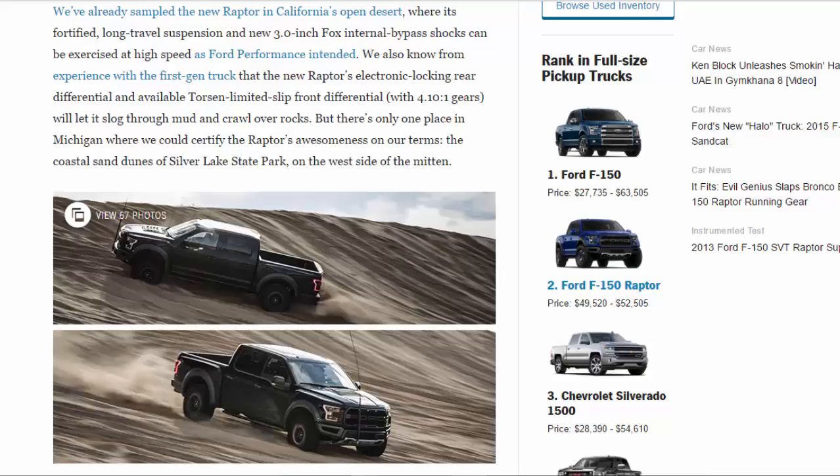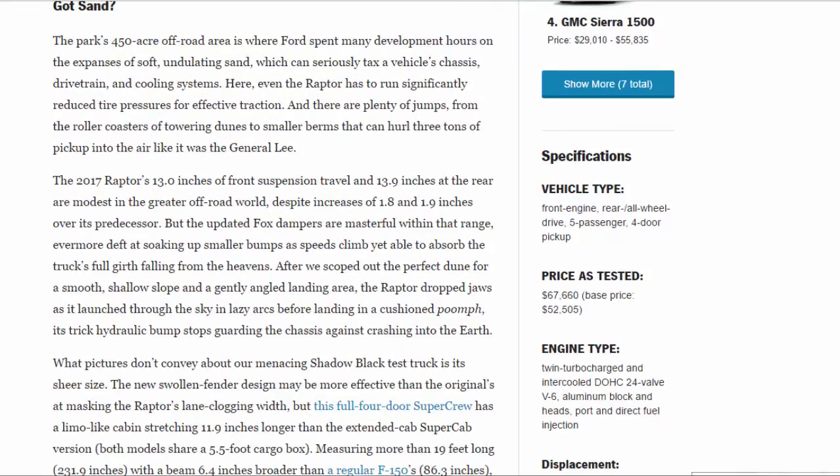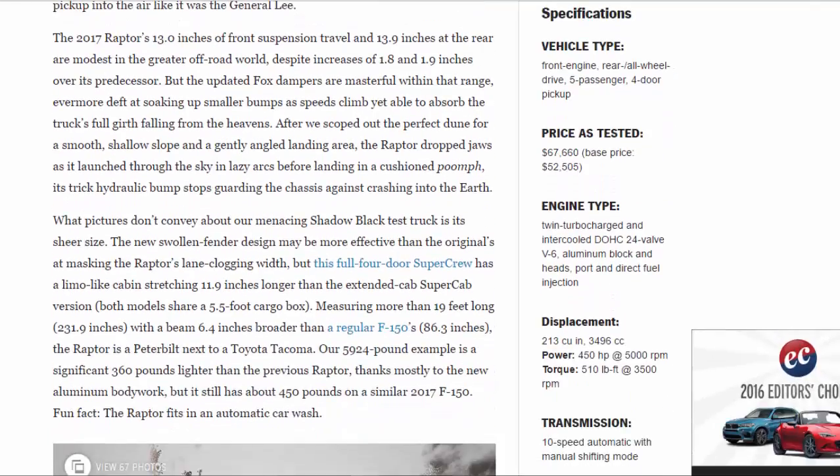The park's 450-acre off-road area is where Ford spent many development hours on the expanses of soft, undulating sand, which can seriously tax a vehicle's chassis, drivetrain, and cooling systems. Here, even the Raptor has to run significantly reduced tire pressures for effective traction. There are plenty of jumps — from the roller coasters of towering dunes to smaller berms that can hurl three tons of pickup into the air like it was the General Lee. The 2017 Raptor's 13.0 inches of front suspension travel and 13.9 inches at the rear are modest in the greater off-road world, despite increases of 1.8 and 1.9 inches over its predecessor. But the updated Fox dampers are masterful within that range, ever more deft at soaking up smaller bumps as speeds climb, yet able to absorb the truck's full girth falling from the heavens.